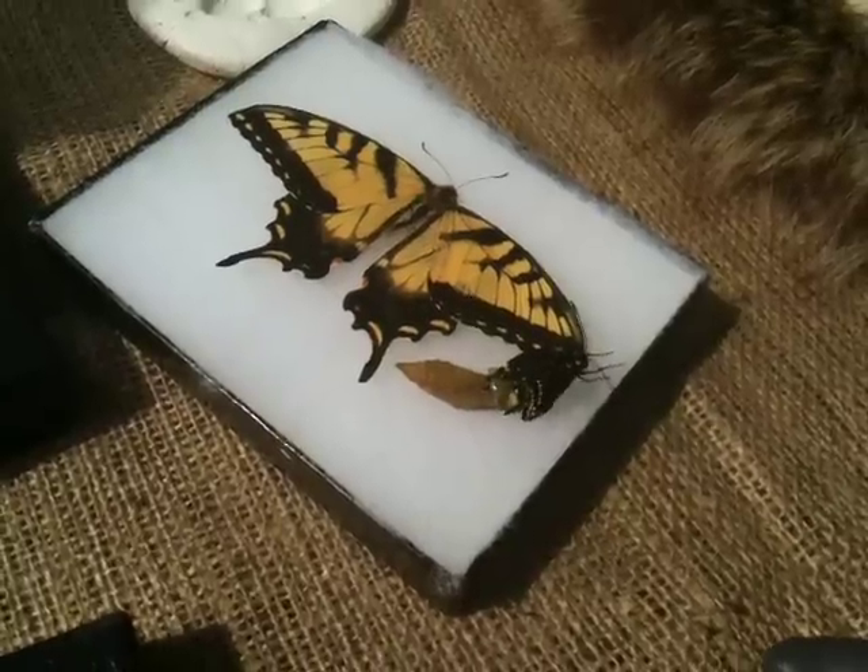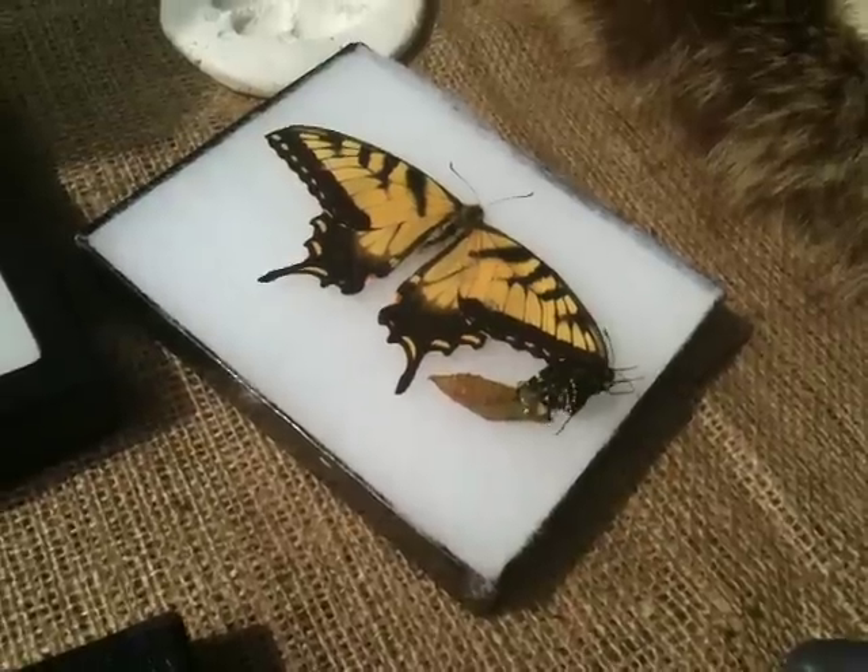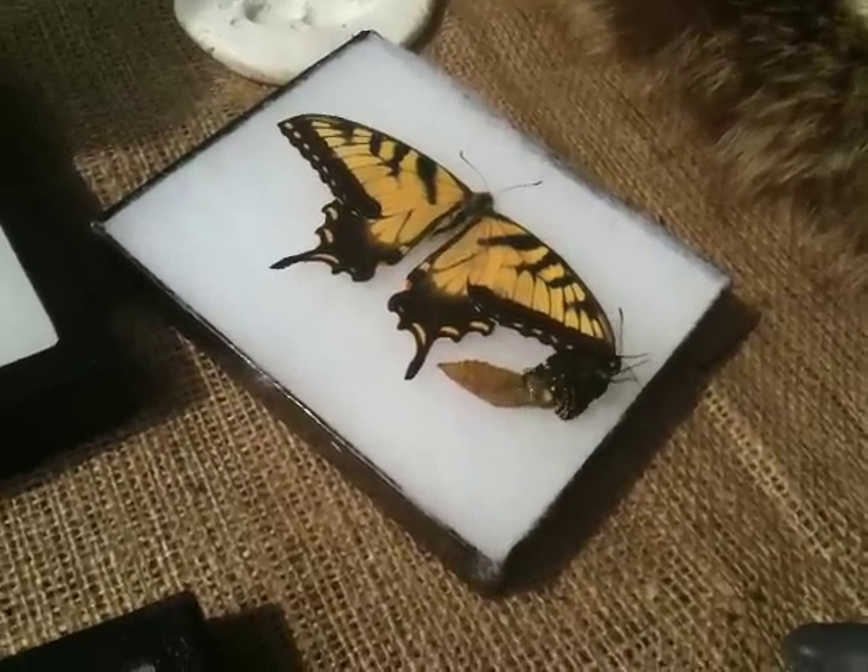Yeah, it's got to dry out and stuff. There is a pupa for a monarch butterfly, and it's been there for two years. I just noticed it was moving. This is very patient.